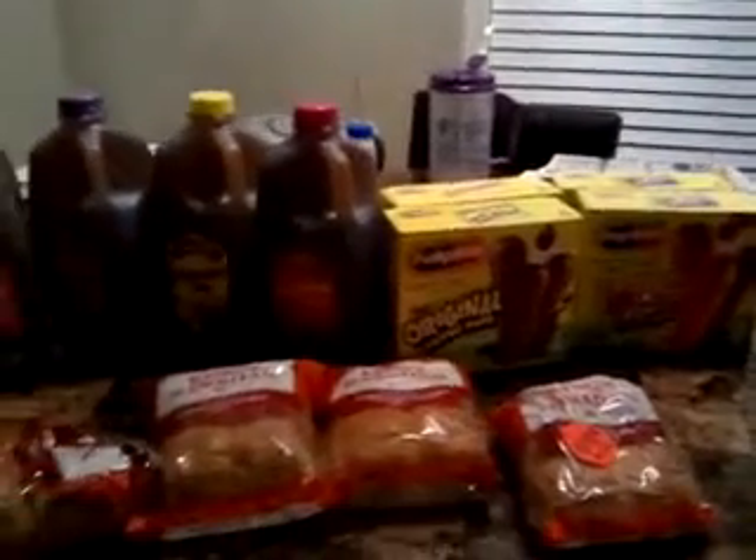Hey y'all, welcome to Working Those Queues. Coming to you today — well, tonight — with a Kroger haul.